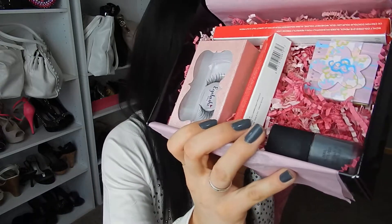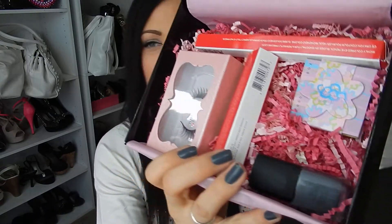You got the little card that came for the eyelashes. I'll show you what the box looks like. They themed it really, really great and put a cool little sticker for Valentine's Day on there. So that's what the box looks like inside.